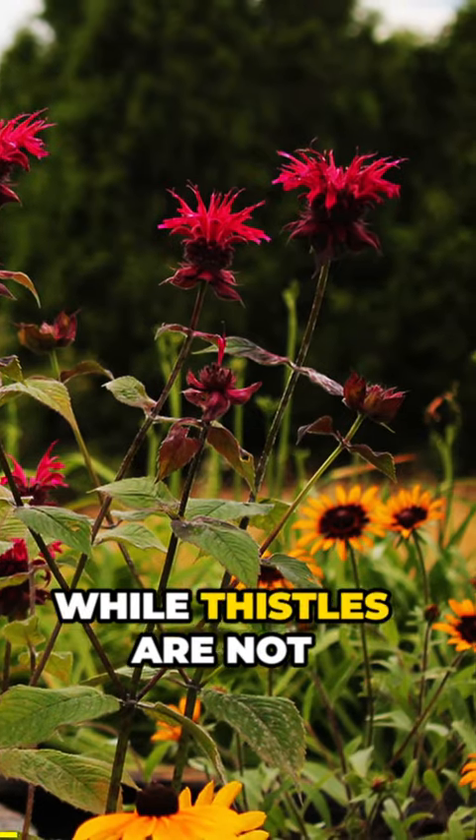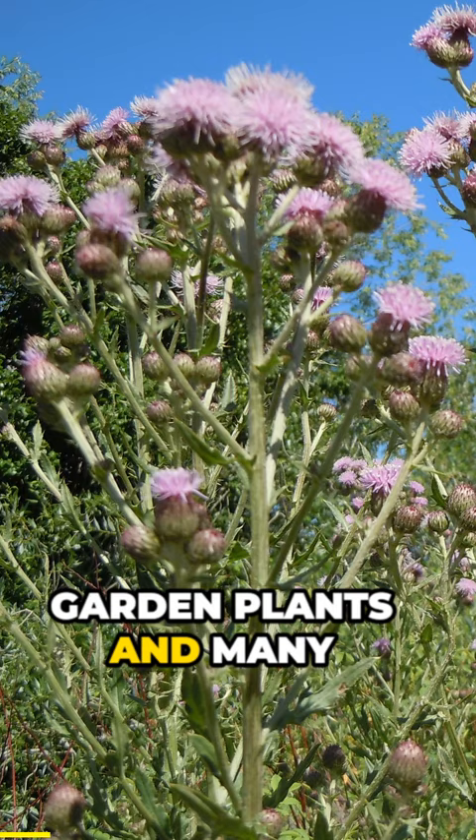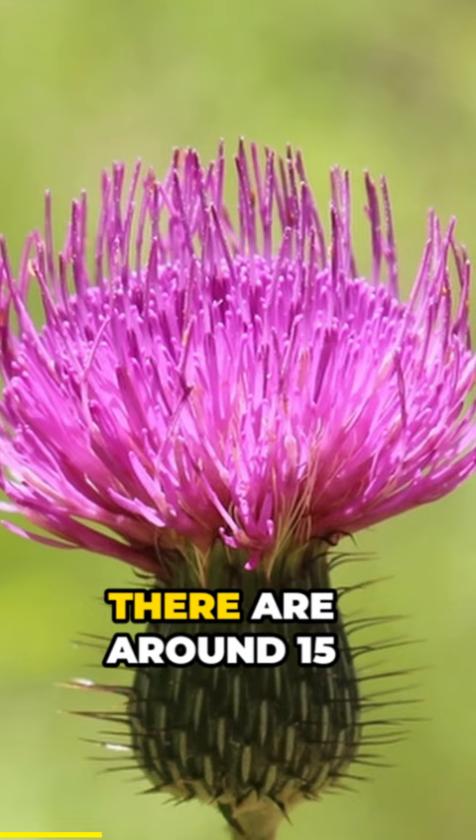Did you know? While thistles are not often thought of as garden plants, and many non-native invasive species of thistle are a huge nuisance, there are around 15 species of thistles native to eastern North America that are much better behaved.